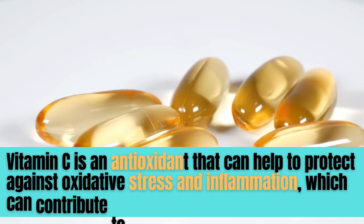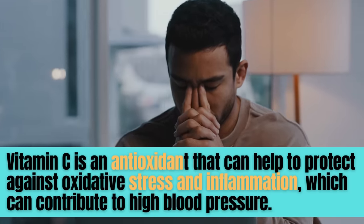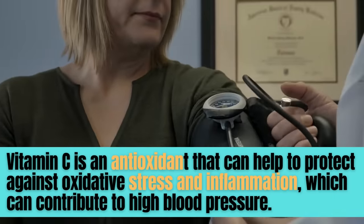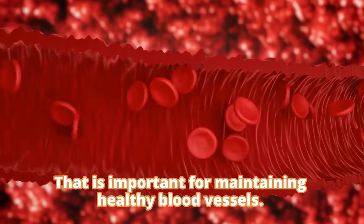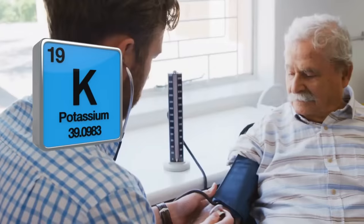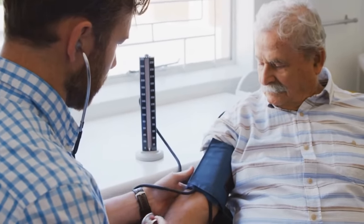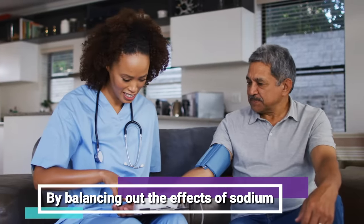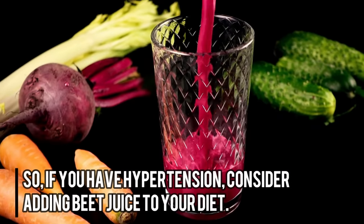Vitamin C is an antioxidant that can help protect against oxidative stress and inflammation, which can contribute to high blood pressure. Folate is a B vitamin that is important for maintaining healthy blood vessels. Potassium, on the other hand, is a mineral that can help lower blood pressure by balancing out the effects of sodium. So if you have hypertension, consider adding beet juice to your diet.